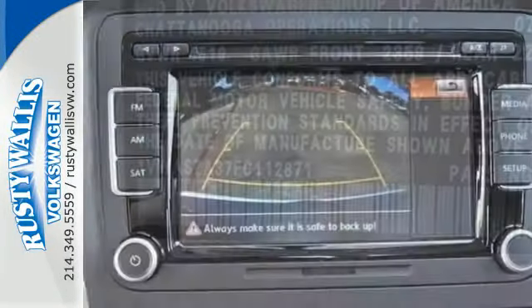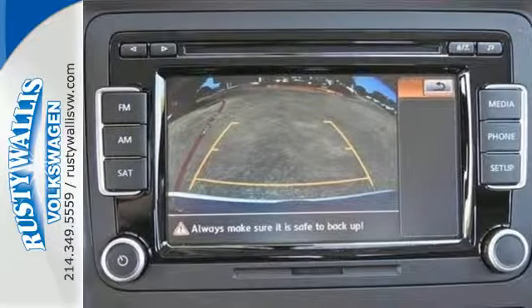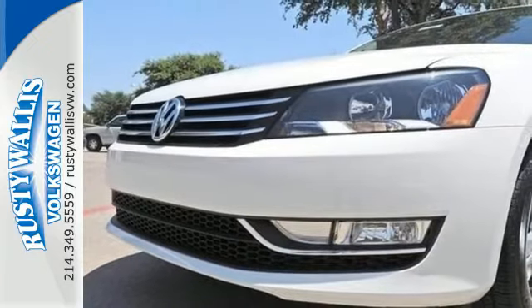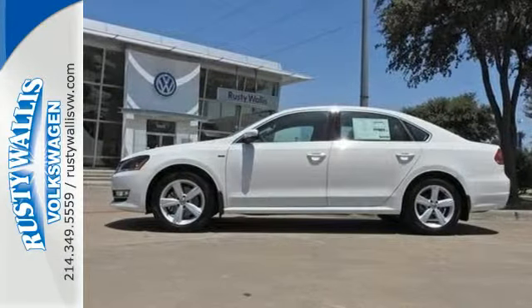Features include steering wheel audio controls, keyless entry, Bluetooth, and an intelligent crash response system. This roomy family sedan is ready for you. Come check it out today.